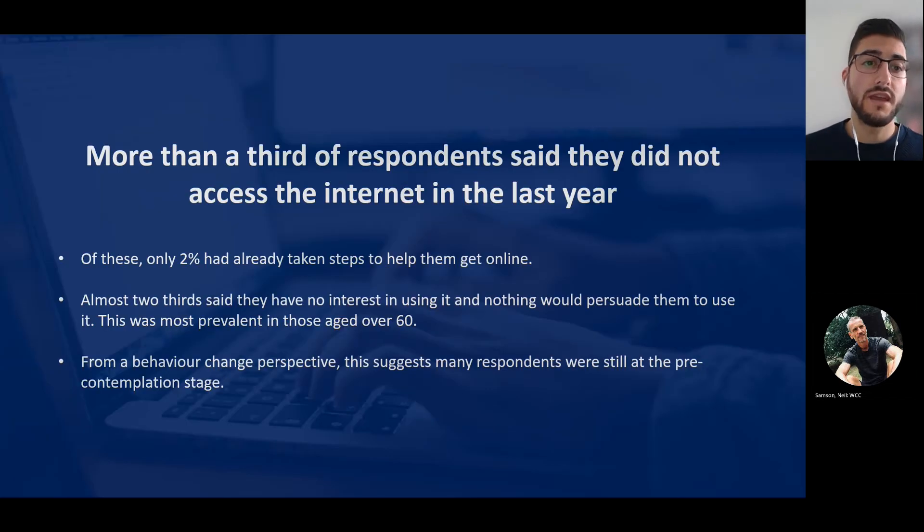Running through some of the key findings from that survey: more than a third of respondents said that they didn't access the internet in the last year - and remember, this is just across those four vulnerable groups. Of these, only 2% had taken steps to help them get online, and approximately three quarters weren't even thinking about accessing the internet in the next year. Almost two thirds said they had no interest in using the internet and that nothing would persuade them to use it. This links back to that pre-contemplation behaviour stage, and was most prevalent in those aged over 60, who were most likely to lack digital skills and not think they needed them. There's definitely a need to raise awareness of the benefits of accessing the internet to this group in particular.